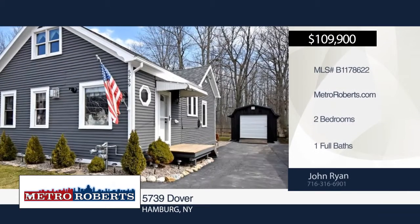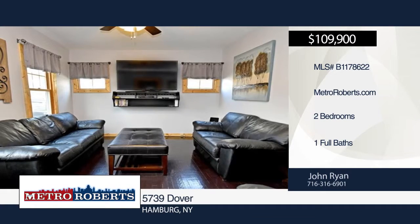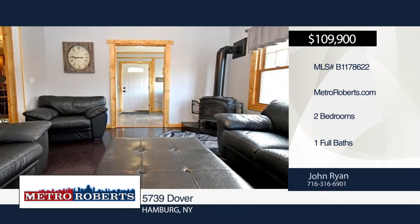Welcome to this beautifully renovated two-bedroom one-bath home situated on a double-deep lot with no rear neighbors. Enter the nice-sized living room with hardwood floors and the gorgeous high-end kitchen with stainless steel fridge and range.